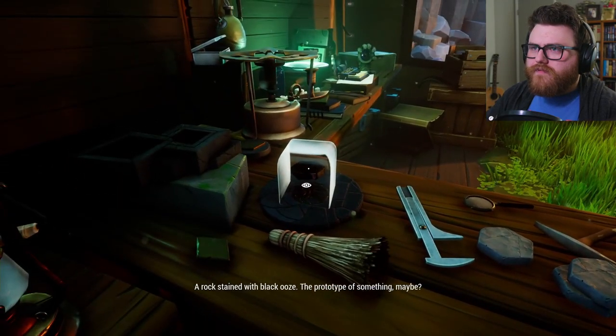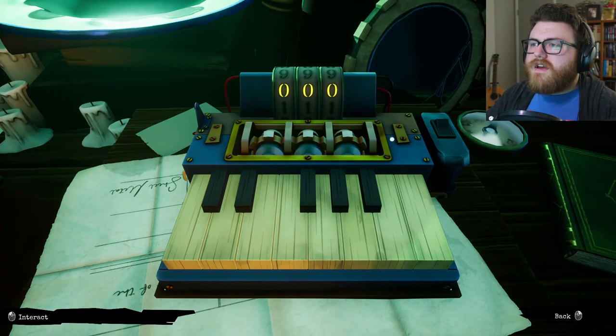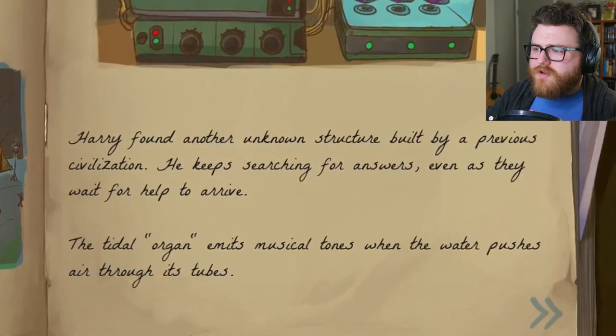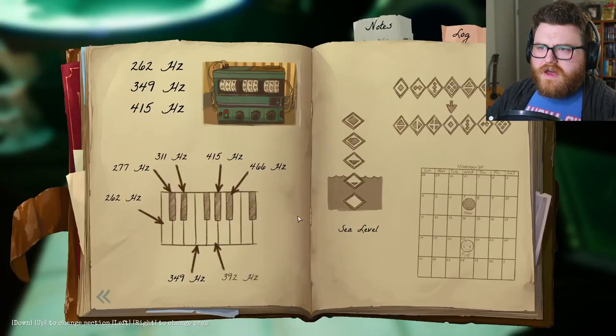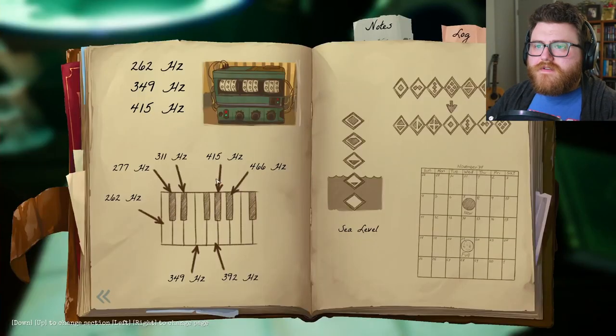A rock stained with black ooze — looks like the prototype of something. What kind of doodad is this? Well, this is the kind of doodad that makes things float, I think. Harry found another unknown structure built by a previous civilization — he keeps searching for answers even as they wait for help. The tidal organ emits musical notes when the water pushes air through its tubes. So I want 262, which is this one. Let's do 262, 349, then that one, and finally 415 is this black key.